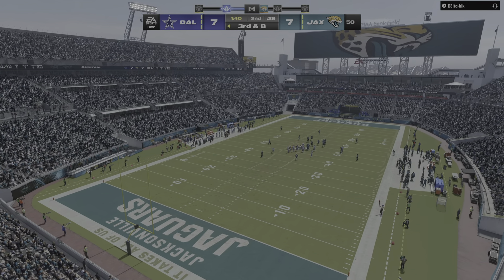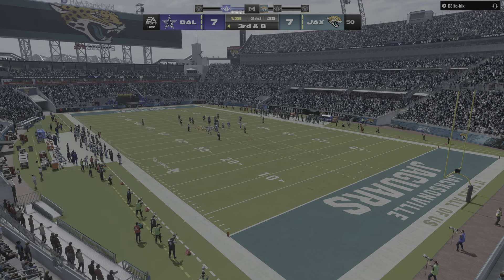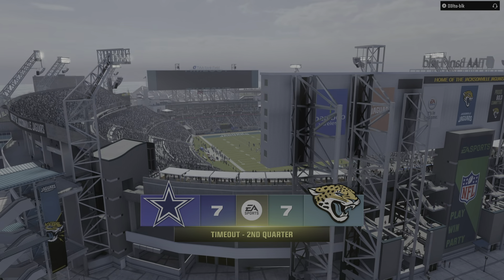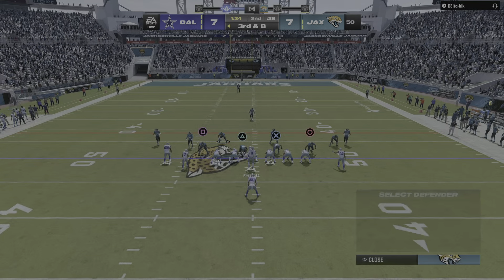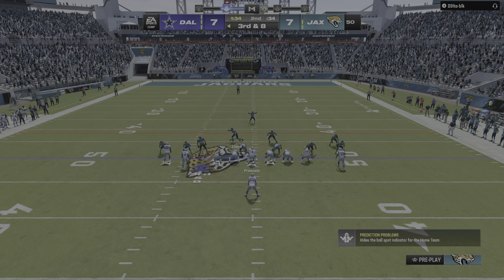Yeah, now maybe you bring in an extra defensive back or two because you want to try and defend on third down. They like to play those nickel or sub packages. The Jaguars are going to go ahead and use their first timeout as they'll head to the sideline and talk over what to do next. They'll be in search of eight yards here as they hope to convert the first down.